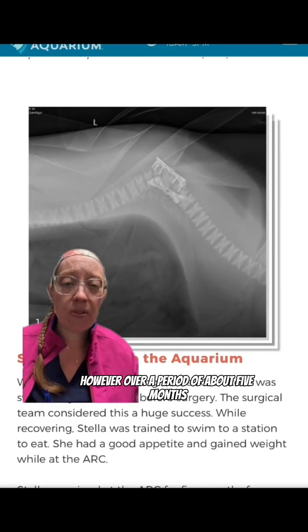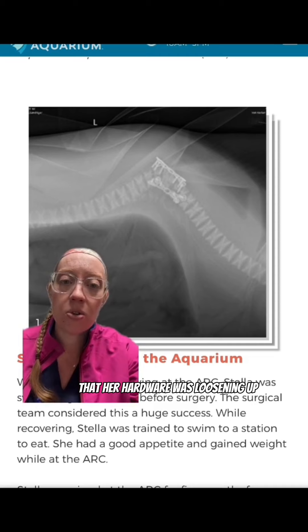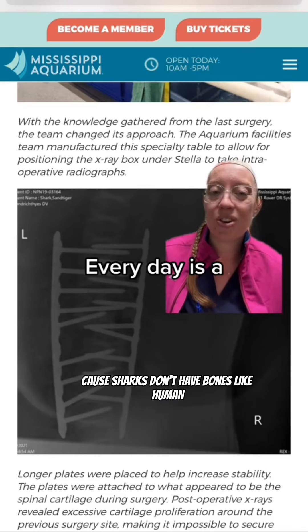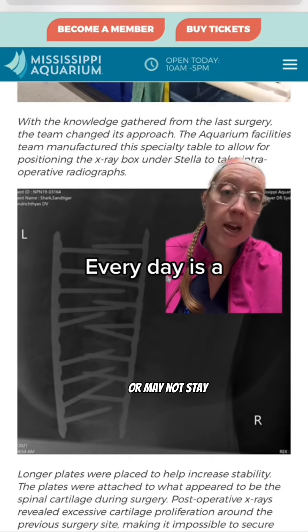However, over a period of about five months her deformity started to come back and she became weak again. Repeat imaging showed that her hardware was loosening up and her deformity was worse. They were worried about this going into surgery because sharks don't have bones like humans — their skeleton is cartilage, so they were concerned the orthopedic hardware may not hold.